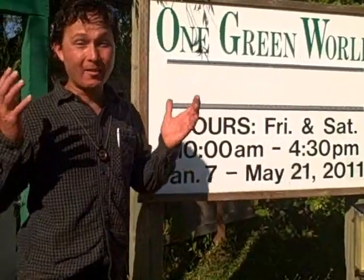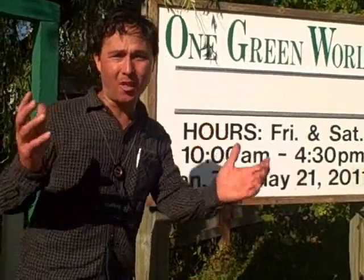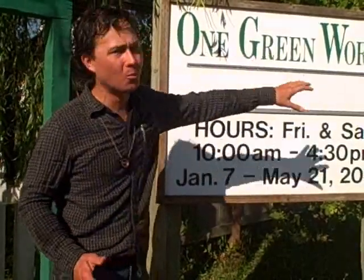This is John Kohler with growingyourgreens.com. Today I have a very special treat for you — I'm on another field trip and I'm here in Molalla, Oregon to visit a really cool nursery called One Green World.